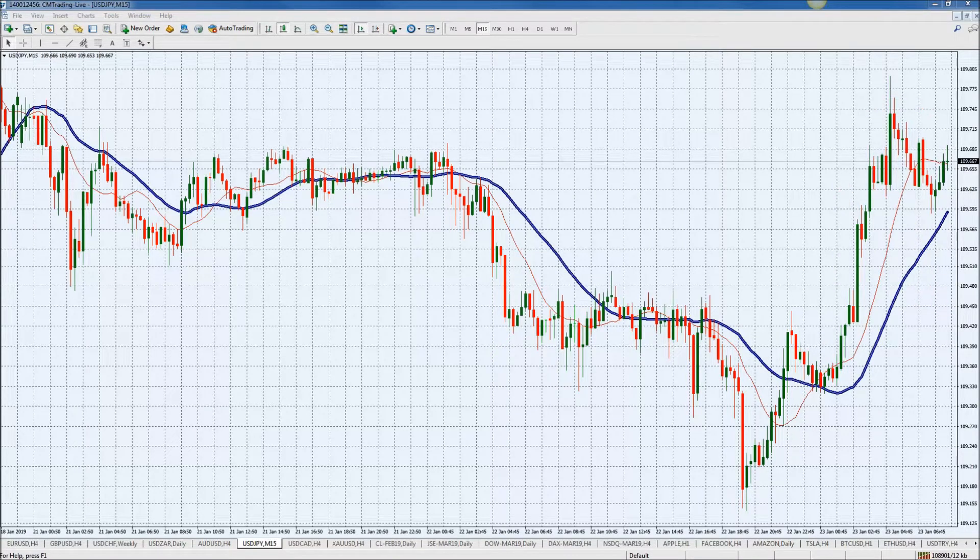Usually following these type of spikes, following these type of news events, there's a correctional move that happens right afterwards. So let's see if we do get that in the Japanese yen.